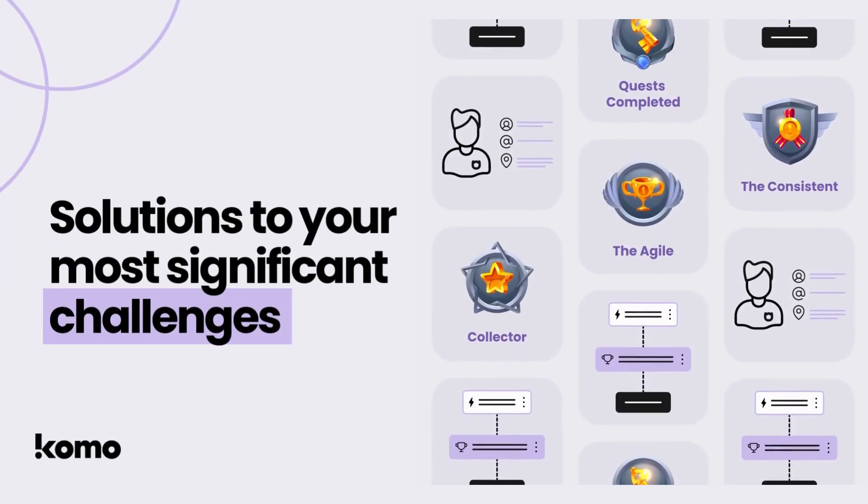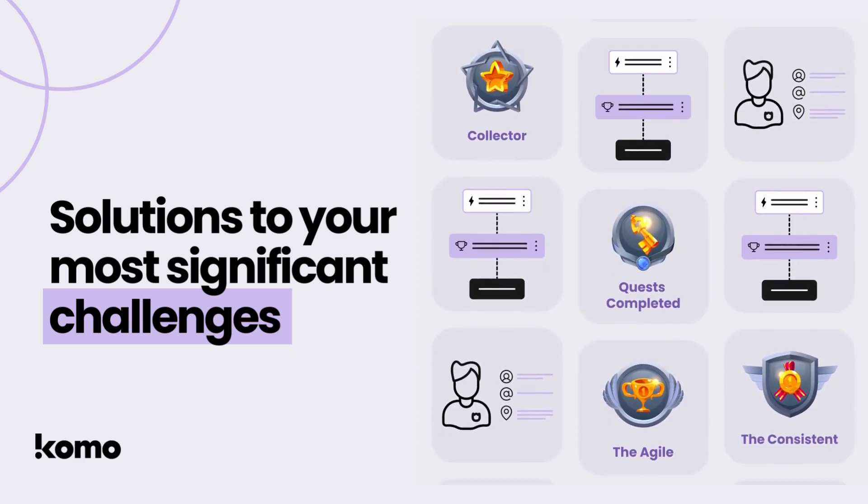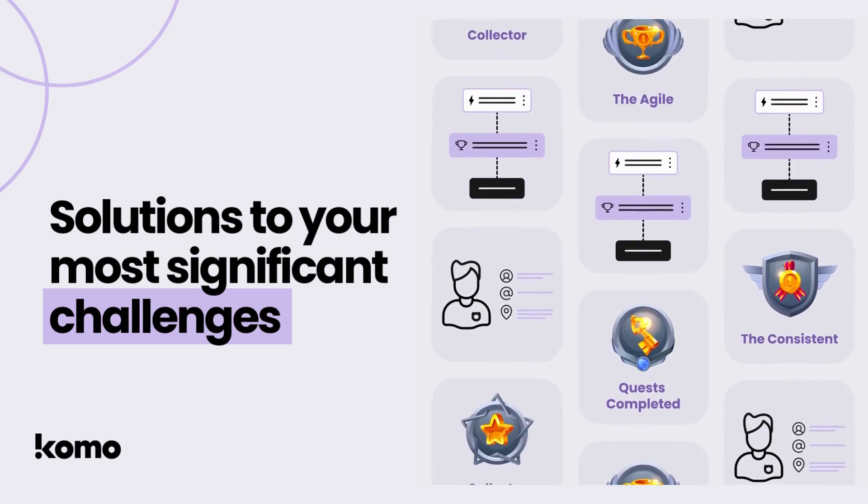Over at Como, we're constantly striving to engineer new solutions for brands' most significant challenges. On that note, we've been pondering on a very important question.